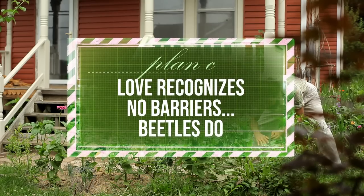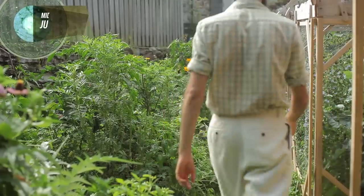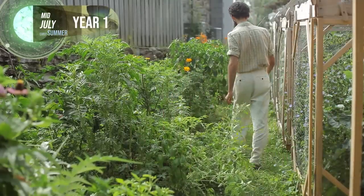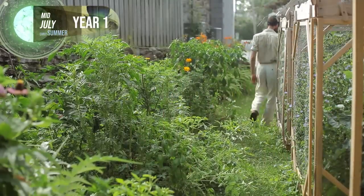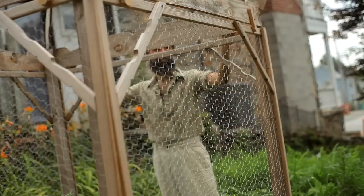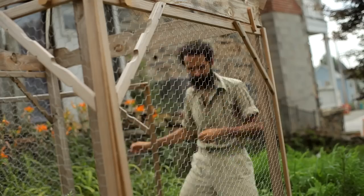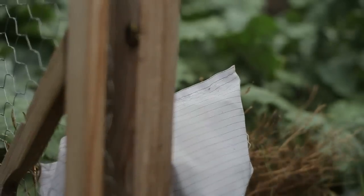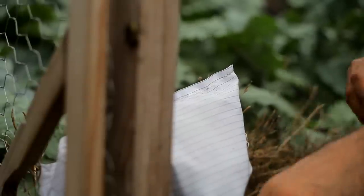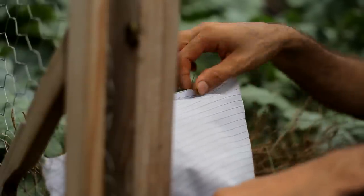Plan C: love recognizes no barriers — beetles do. The best way to protect plants from insects is to use a physical barrier like floating row covers. This practical solution had been in the back of my mind, but I'd rather not immediately jump to it because it increases plastic pollution. After some reluctance, I decided to test the waters by using some fabric remnants I had, sewing bags to enclose the plants.